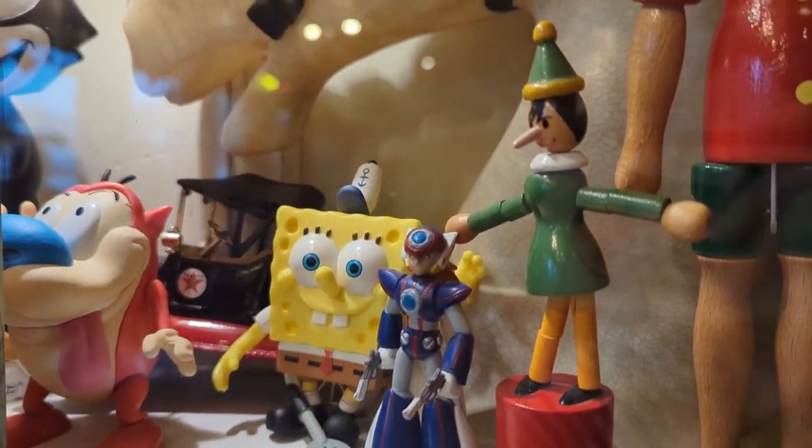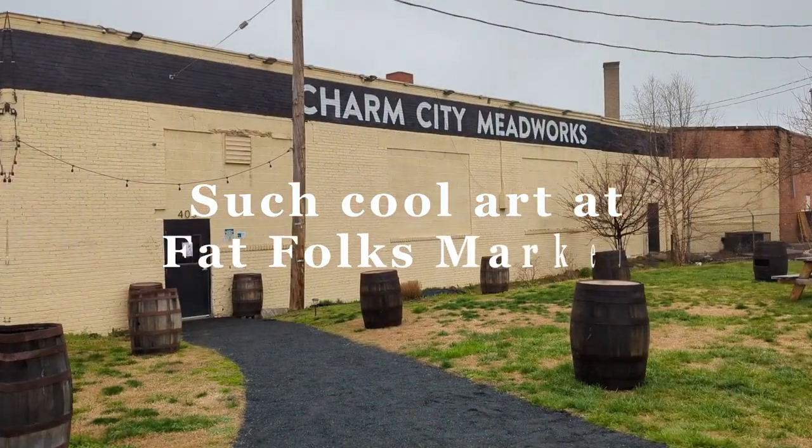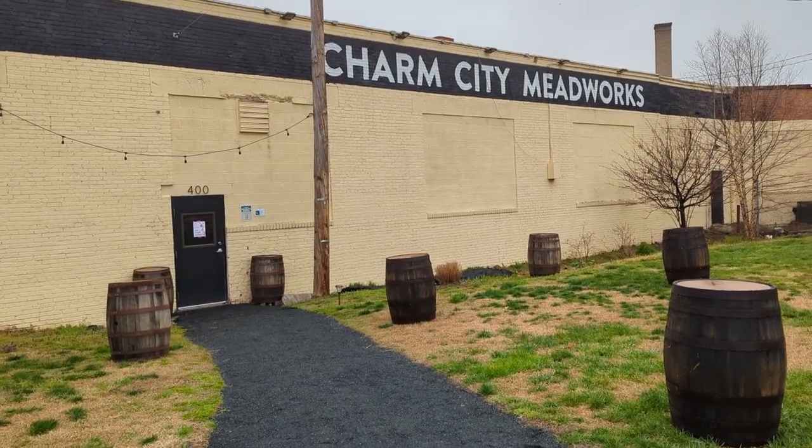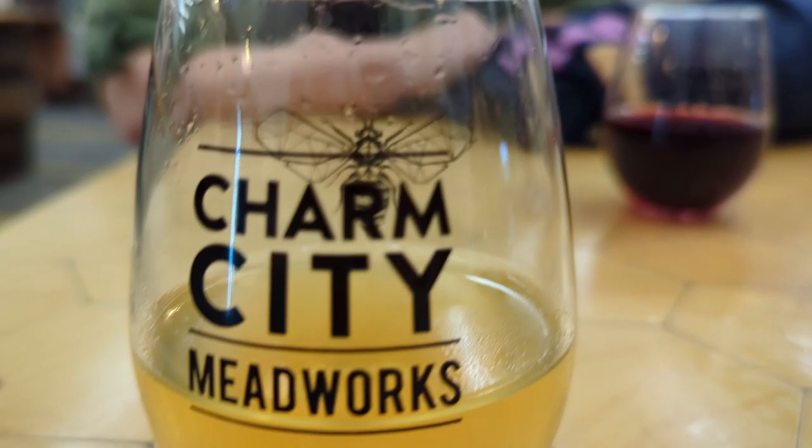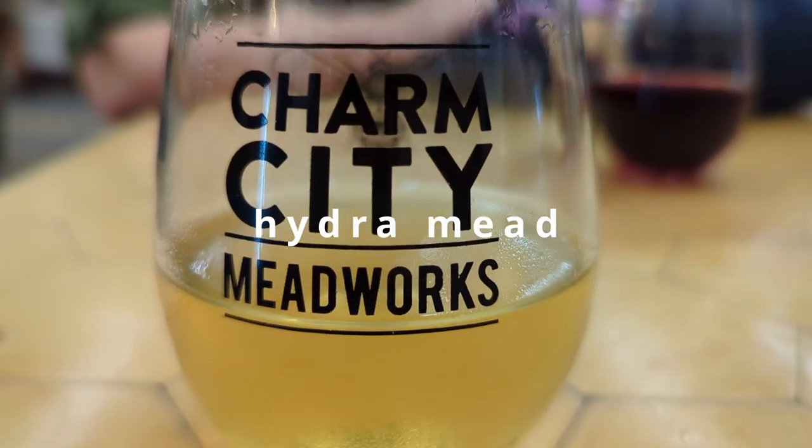After Paper Moon, we went to Charm City Meadworks, where I tried the Hydra Mead, which was really good. Even though the area we parked in was a bit dodgy, inside Meadworks was like a totally different world. We saw some really talented artists at the Fat Folks Market.